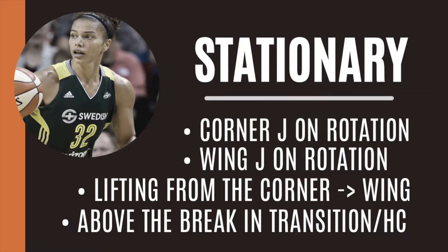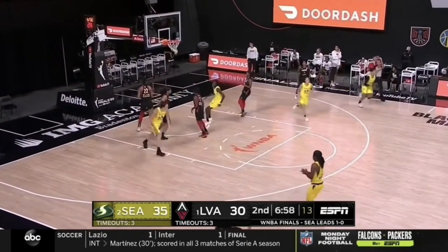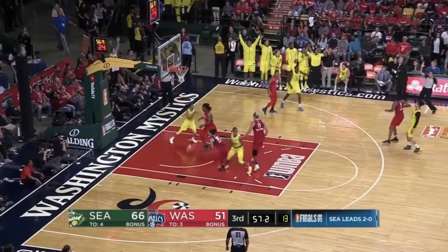Stationary shooting is your traditional, balanced, no-dribble jump shot — for example, a spot-up jumper from either corner, lifting to the wing, or above the break. Alicia Clark is one of the best at this in the W. She shot a league-best 48% in 2019, with 90% of those being assisted.